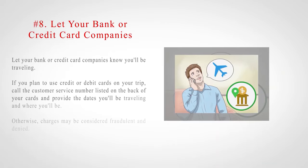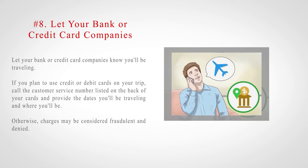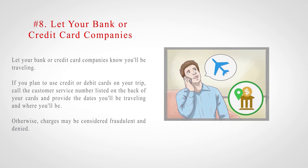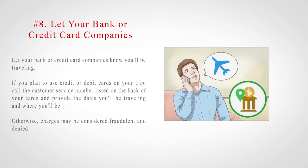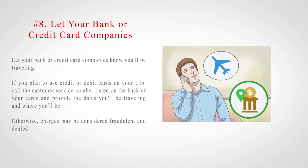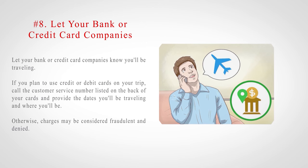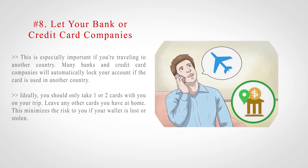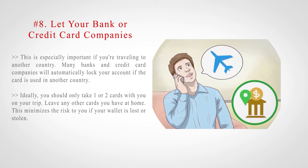Number 8: Let your bank or credit card companies know you'll be traveling. If you plan to use credit or debit cards on your trip, call the customer service number listed on the back of your cards and provide the dates you'll be traveling and where you'll be. Otherwise, charges may be considered fraudulent and denied. This is especially important if you're traveling to another country, as many banks and credit card companies will automatically lock your account if the card is used in another country.